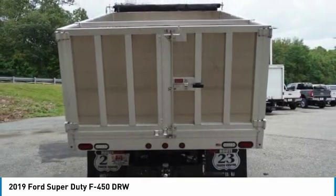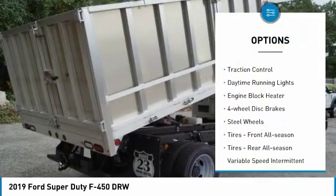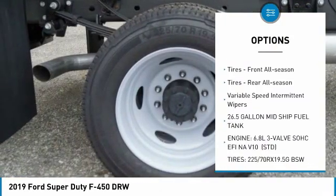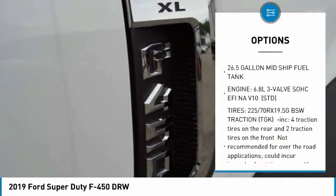Here are some of this vehicle's great options: four-wheel drive, brake assist, traction control, daytime running lights, engine block heater, four-wheel disc brakes, steel wheels.